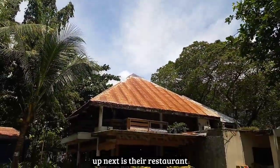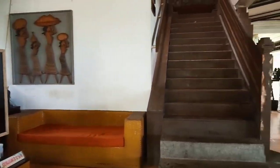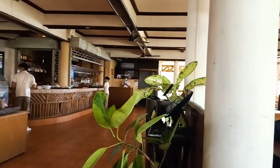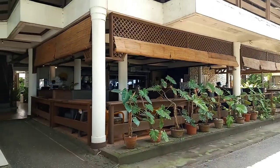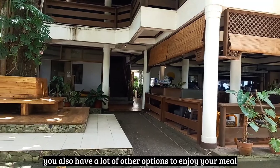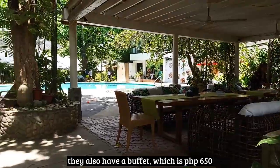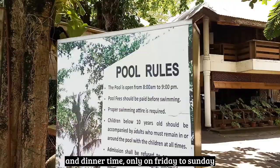Up next is their restaurant, and this is how it looks like inside. You also have a lot of other options to enjoy your meal — instead of sitting inside, you can enjoy your meal out here. They also have a buffet which is 650 pesos per person, open during lunch time and dinner time, only on Friday to Sunday.